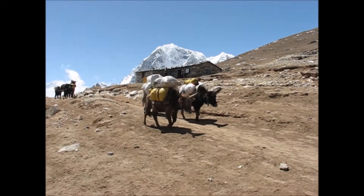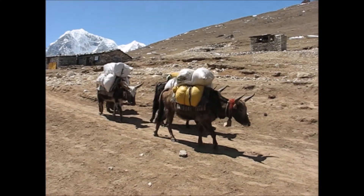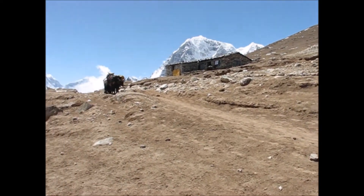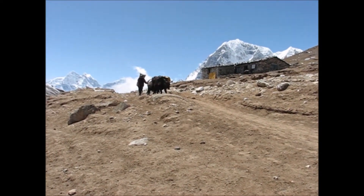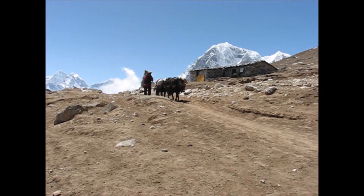You can see the beautiful countryside we pass through as we make our way towards the mountain. Enjoy. One of the things I really love about here — the yak bells.